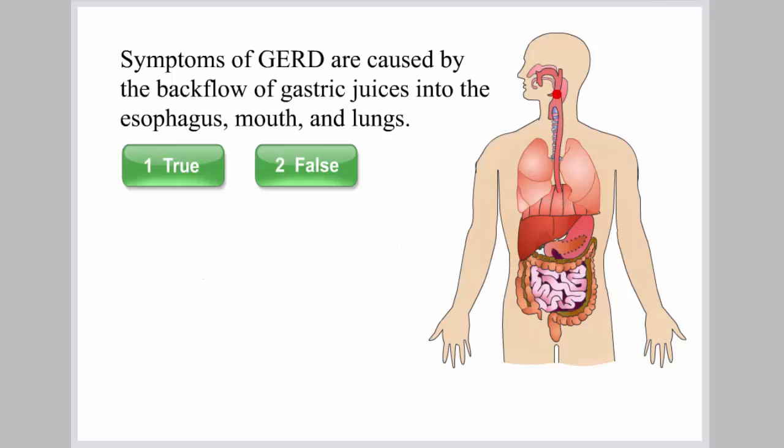The symptoms of GERD are caused by the backflow of gastric juices into the esophagus, mouth, and lungs.